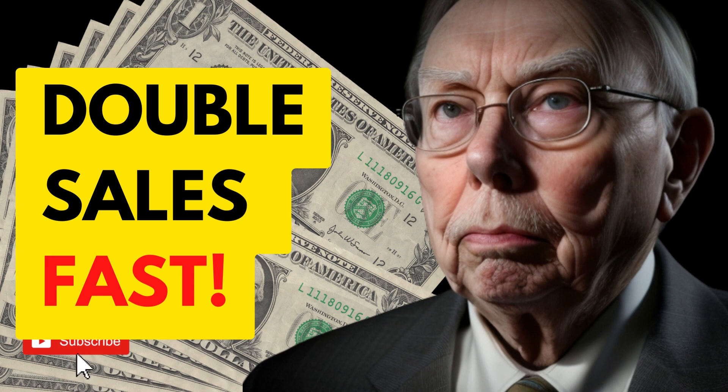The importance of these key metrics cannot be understated — they serve as a compass guiding us toward success. Let's delve deeper into these lessons and discover how you can harness their power for your own financial prosperity.